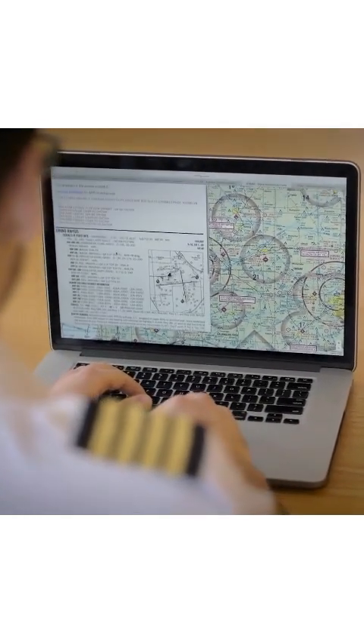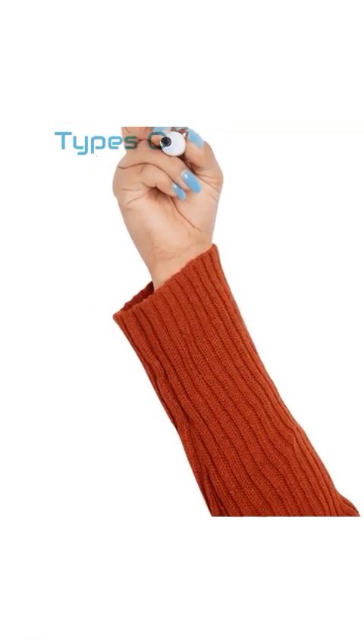NOTAMs, or Notices to Air Missions, provide critical information that's not found on aviation charts. There are four main types.